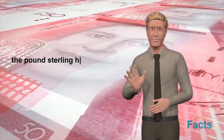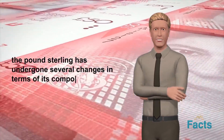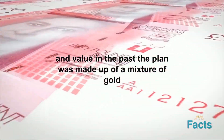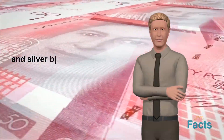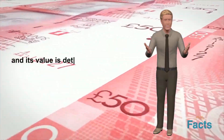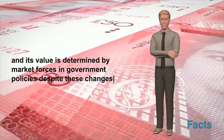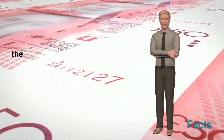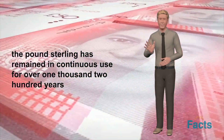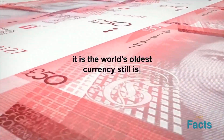Over the centuries, the pound sterling has undergone several changes in terms of its composition and value. In the past, the pound was made up of a mixture of gold and silver, but today it is made up of only a symbolic amount of gold, and its value is determined by market forces and government policies. Despite these changes, the pound sterling has remained in continuous use for over 1,200 years and is the world's oldest currency still in use.